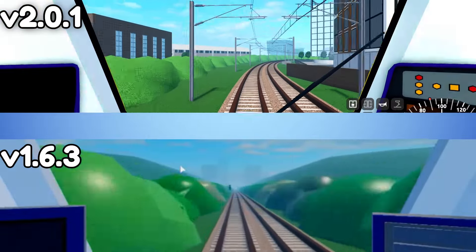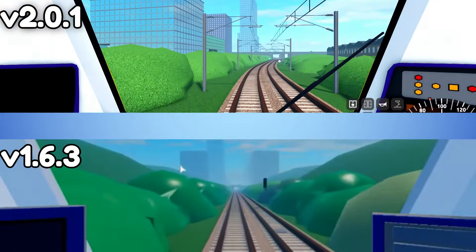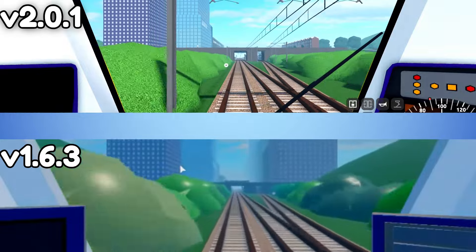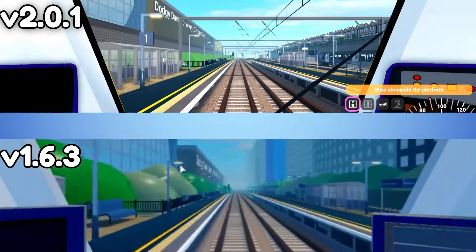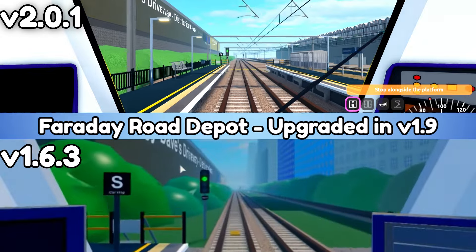Faraday Road has actually remained the same, but the Faraday Road Depot was upgraded in version 1.9.